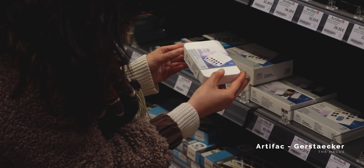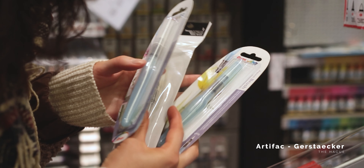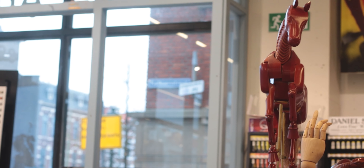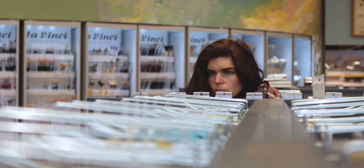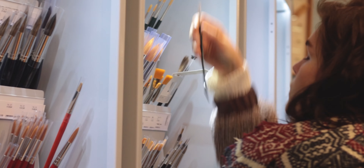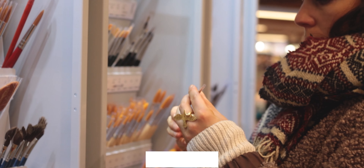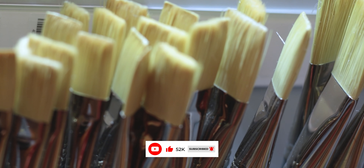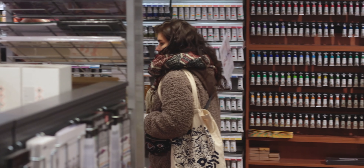My favorite art store got closed, and as I learned it was because of the rental prices and electricity crisis. Rent prices in Amsterdam are through the roof right now, but I was determined to buy my art supplies in an actual store rather than online. Does it also happen to you with all the online shopping that sometimes you just want to go to an actual store and have a good look at everything and see things for yourself?